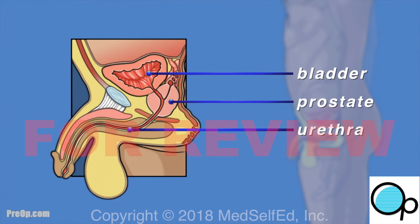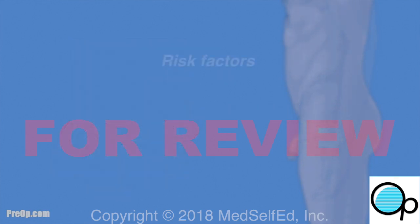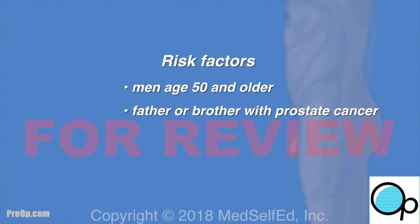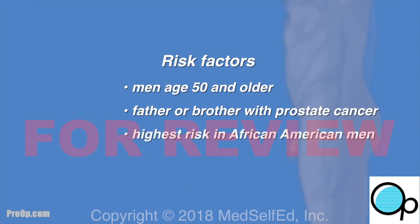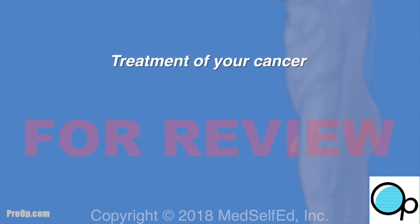The urethra passes through the prostate, which surrounds it like a doughnut. Prostate cancer is the second most common cancer in men. It usually occurs in men age 50 and older, and in those who have a family history — especially a father or brother with prostate cancer.